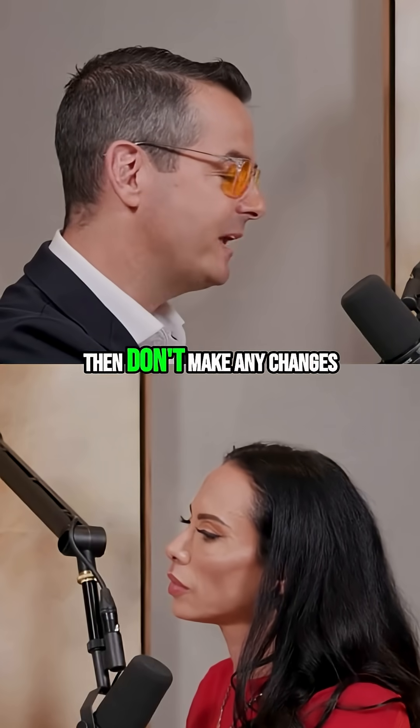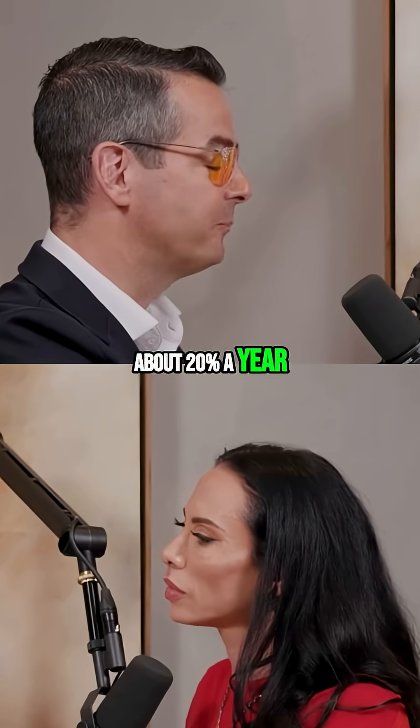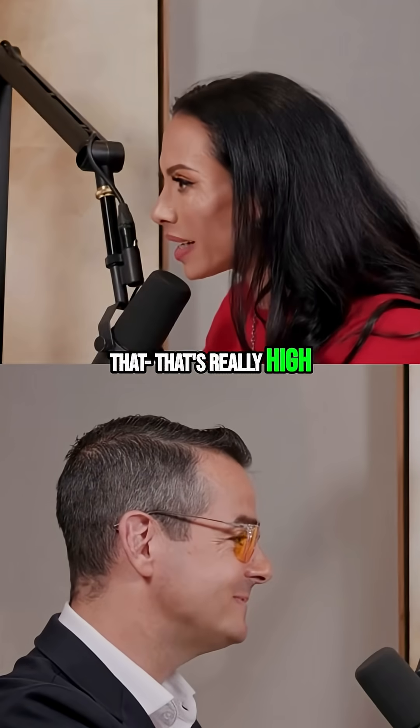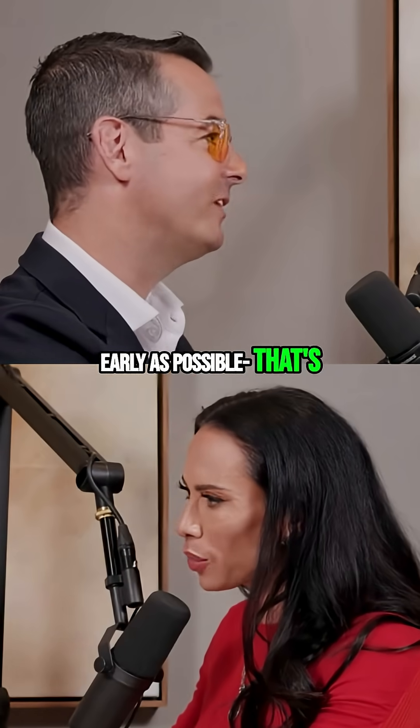If you do a calcium score test and then don't make any changes, the calcium score will generally go up about 20% a year. That's really high — 20% a year? No wonder everyone's dying of heart disease. That's why you've got to look for it as early as possible and start intervening.